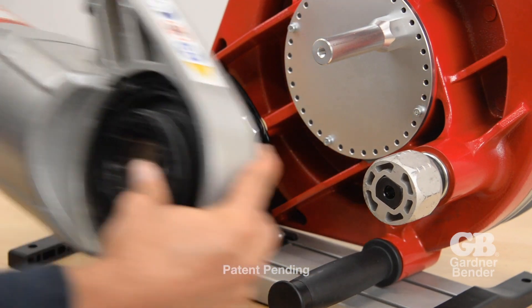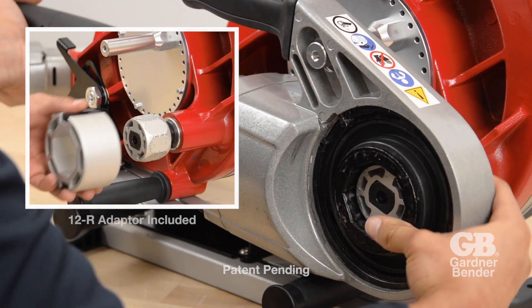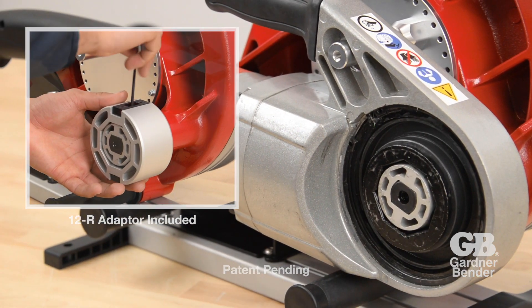A pipe threader serves as the power source for the bender. The Portable Cyclone is compatible with most 11R and 12R pipe threaders on the market today.